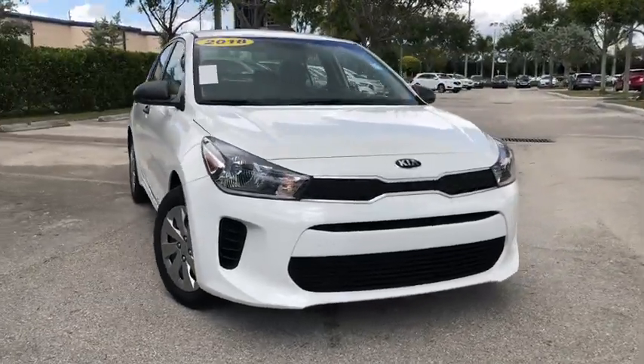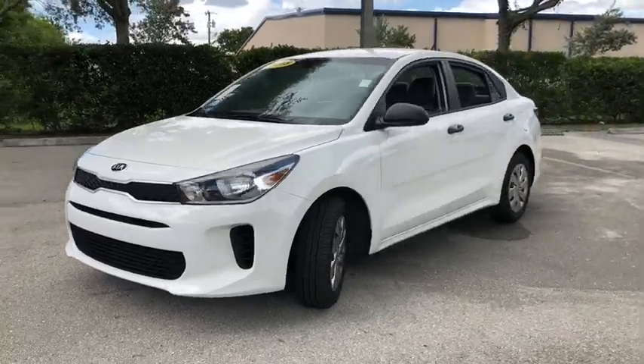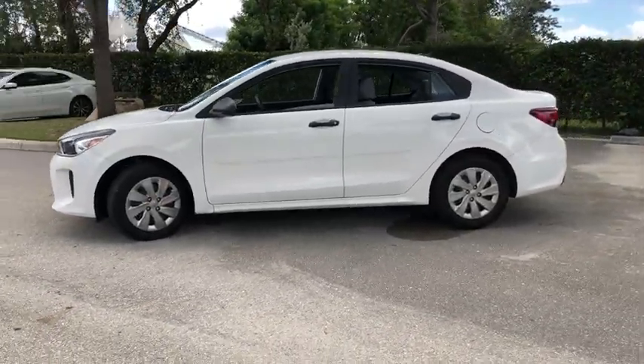Come test drive the 2018 Kia Rio. The Rio delivers sprightly performance, great fuel economy, and agile handling, all in a stylish package.